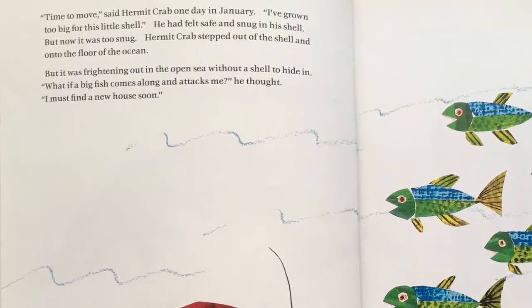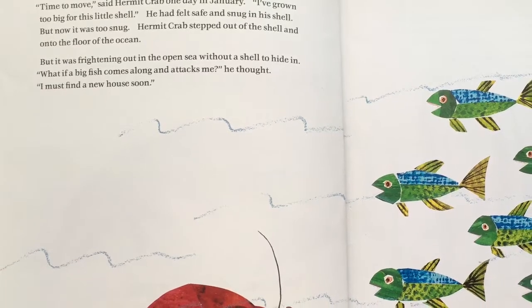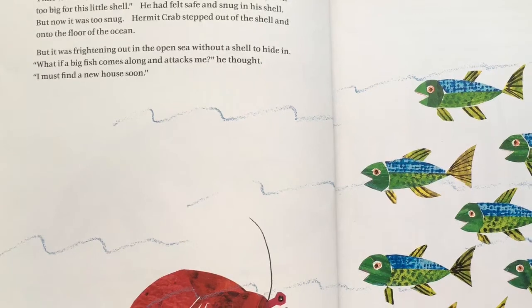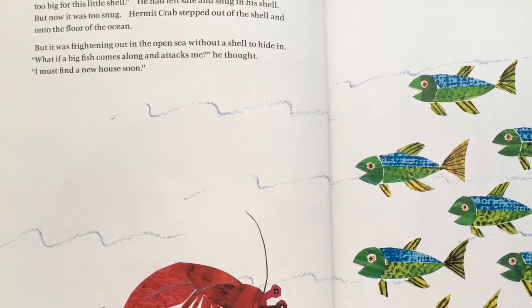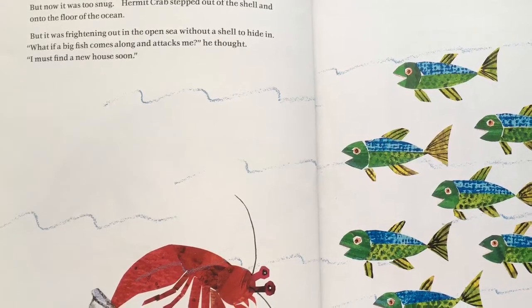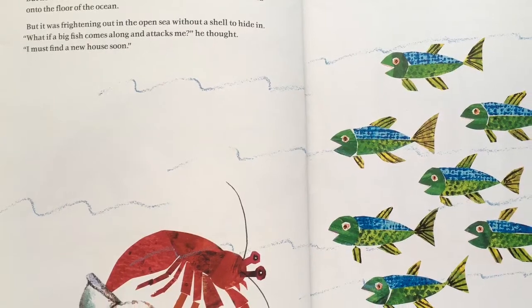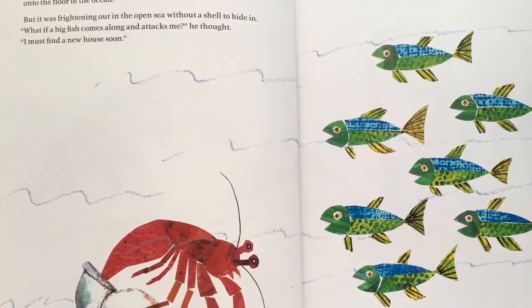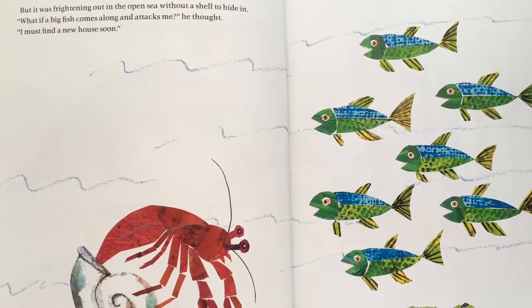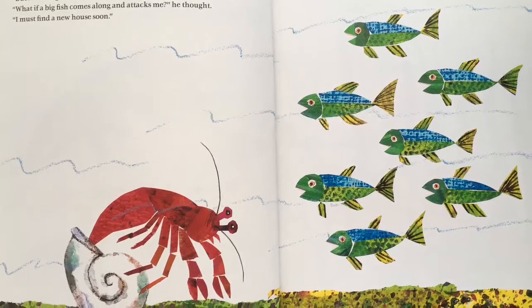Time to move, said Hermit Crab one day in January. I've grown too big for this little shell. He had felt safe and snug in his shell, but now it was too snug. Hermit Crab stepped out of the shell and onto the floor of the ocean. But it was frightening out in the open ocean without a shell to hide in. What if a big fish comes along and attacks me? He thought. I must find a new house soon.